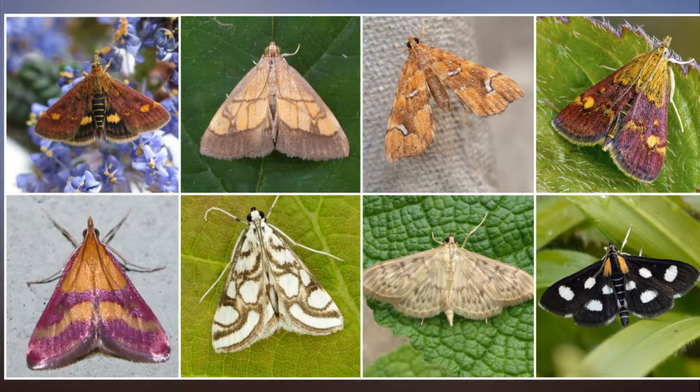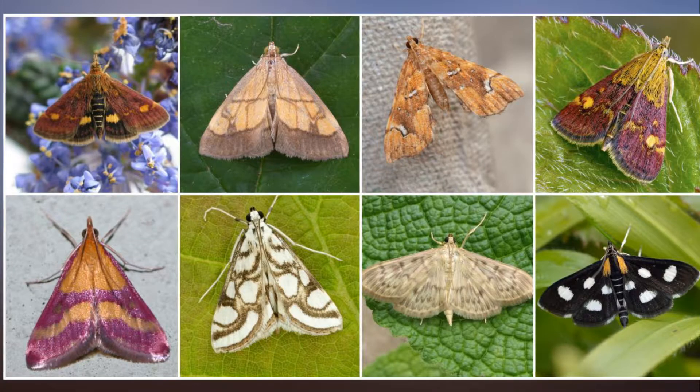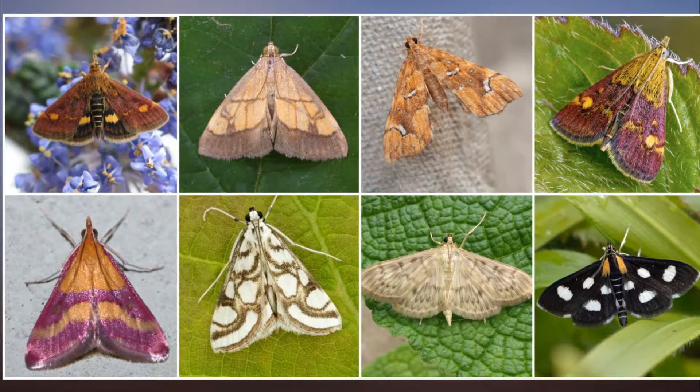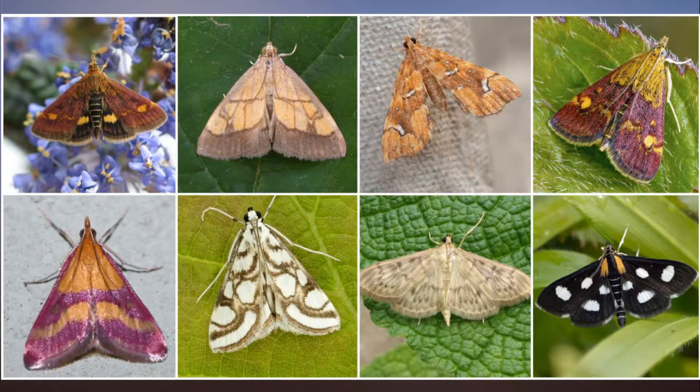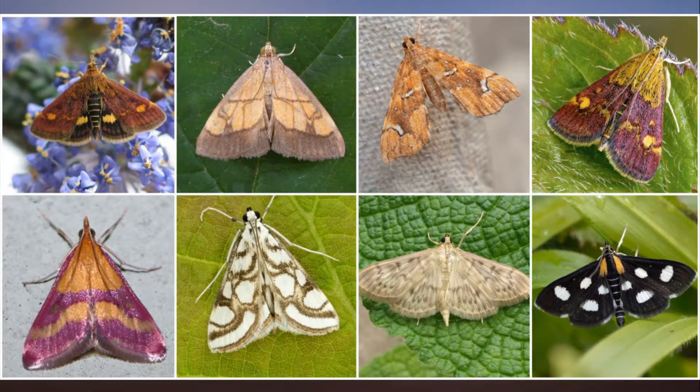Almost 30 new species of pyrolid moths have been recorded in the UK in the last 30 years, including eight which have become established residents, wildlife publisher Atropos and charity Butterfly Conservation said.